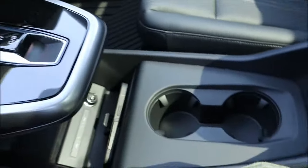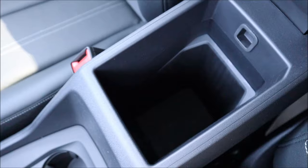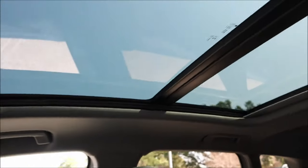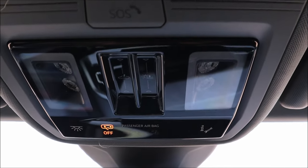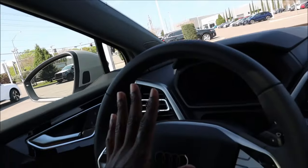The center armrest opens to a very deep storage compartment. Up top is a large panel roof letting in natural light, with controls for the sunroof, an SOS button, dome lights, and flood lights. The visors include mirrors with lighting as well.